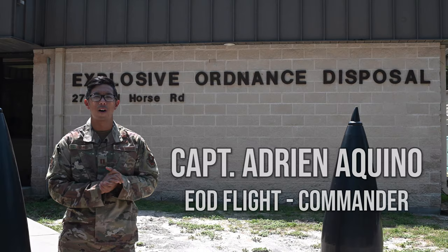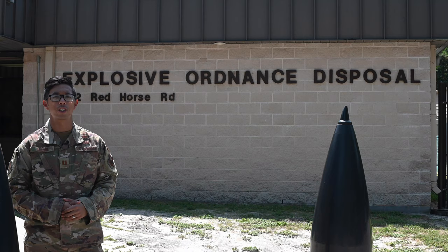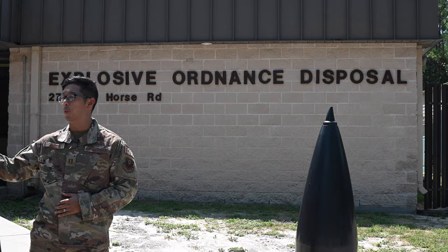What's up, y'all? I'm Captain Adrian Aquino, and I'm the EOD flight commander here at Hurlbert Field for the 1st Special Operations Civil Engineer Squadron. I'm going to talk to you guys about what an EOD flight typically does and what might make the Special Operations Civil Engineer Squadron over here unique.